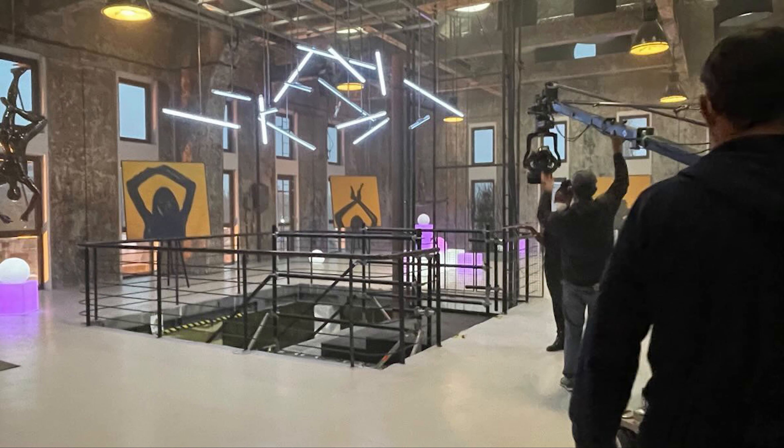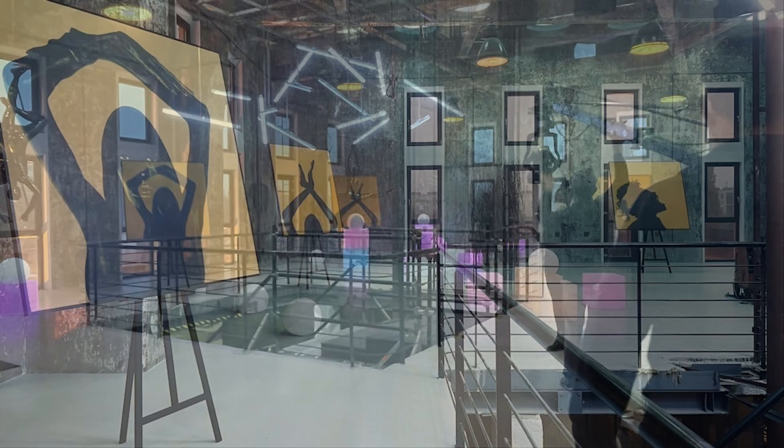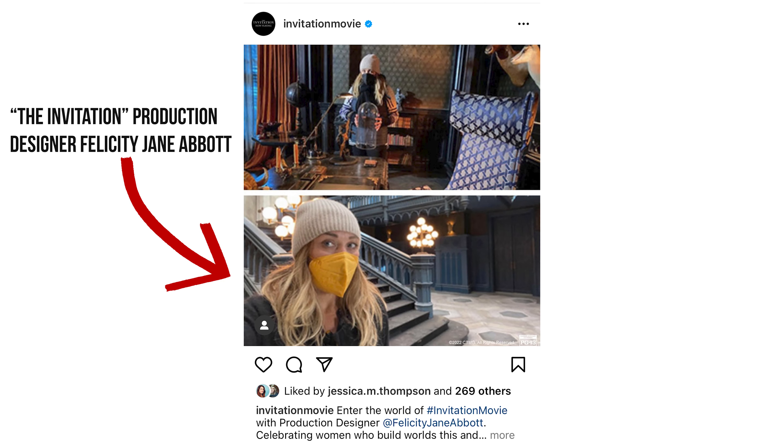I don't have a screenshot yet but here are some photos from the set. The production designer Felicity Jane Abbott shared these photos with me.